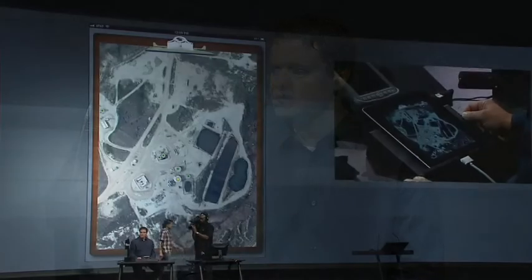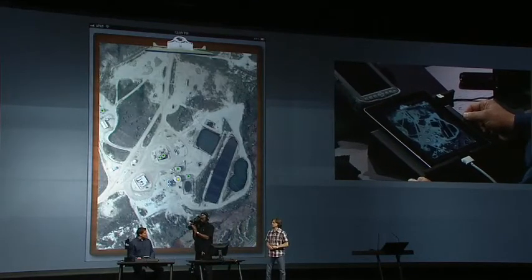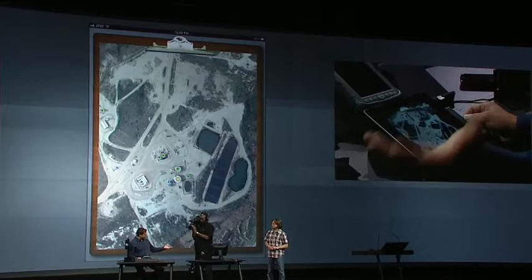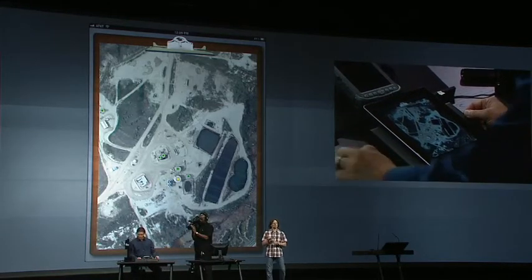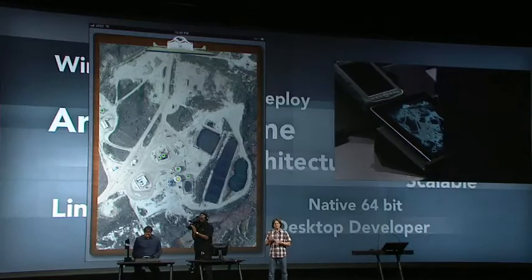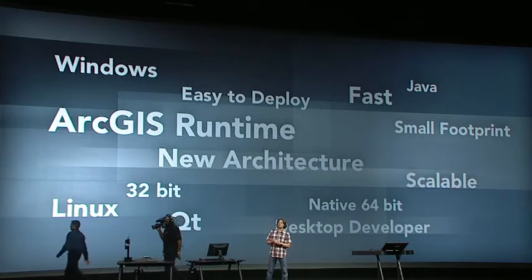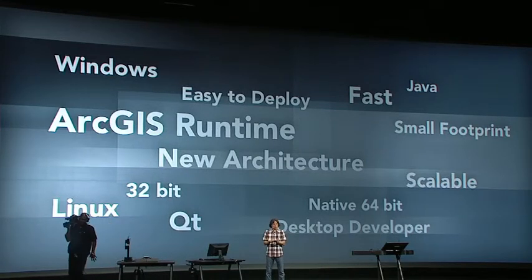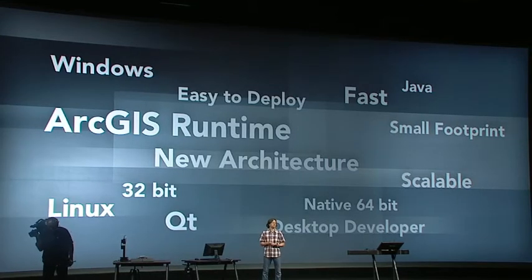That concludes the mobile portion of our countdown, but the runtime also works on desktops. I'd like to hand it over to Ewan. What I'd like to do now is pause the countdown for a second to give you an introduction to the new ArcGIS runtime. This new runtime has a new architecture built from the ground up to be very fast and very scalable.